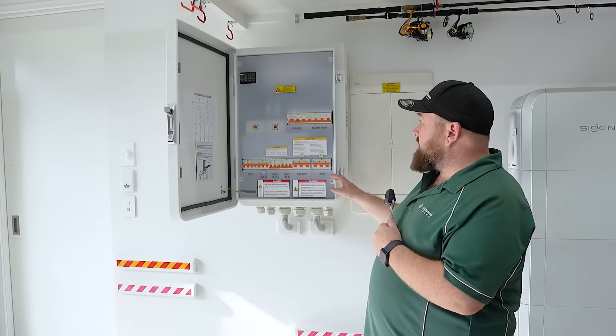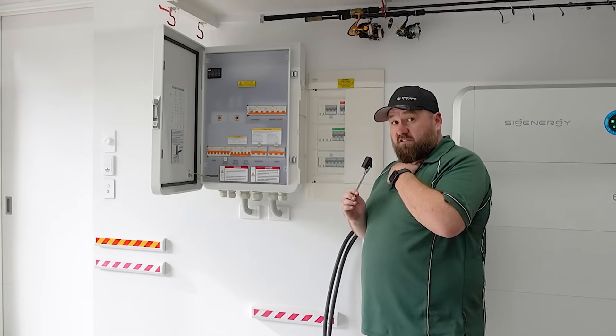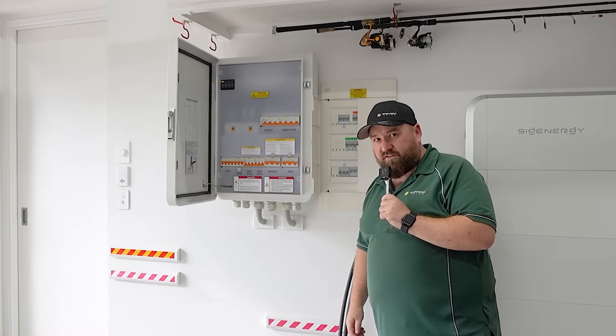There are some really smart things that can happen here between the smart port and the functionality of this unit. Just to quickly show you how fast the backup is — just listen for this click. I'm going to turn the power off now. Yeah, that fast.